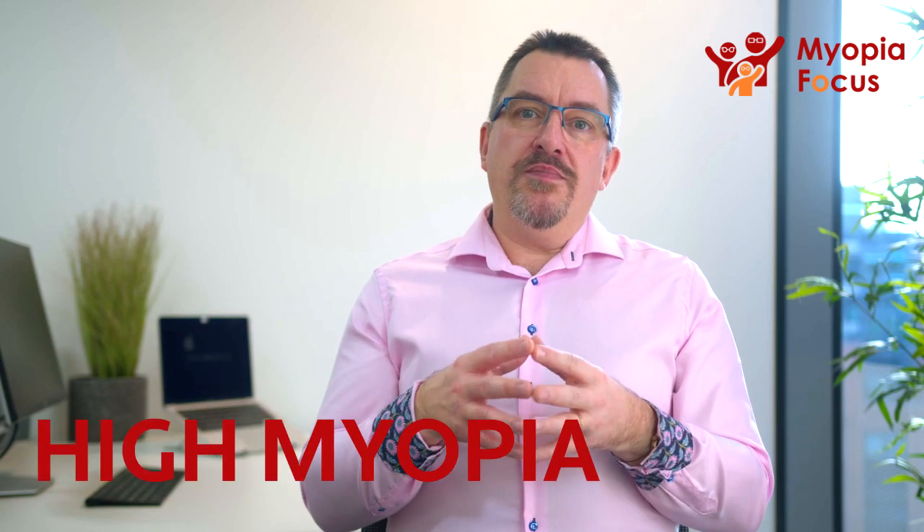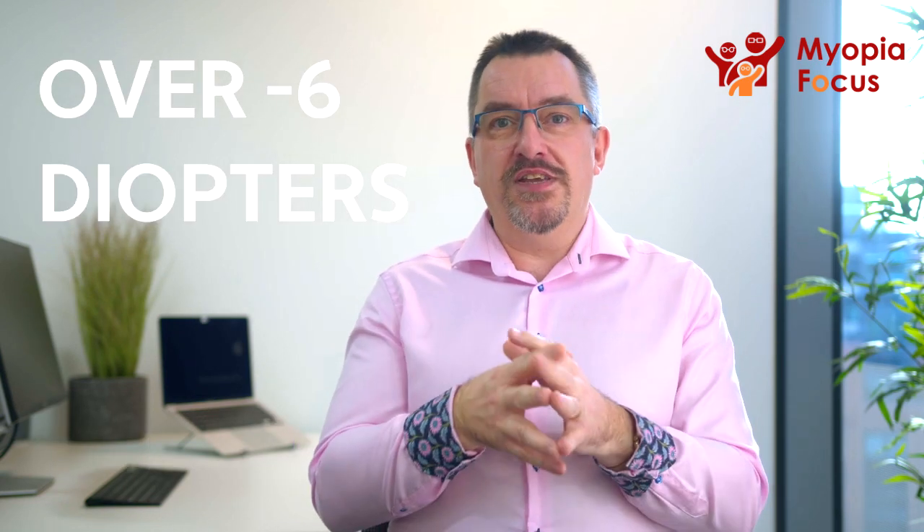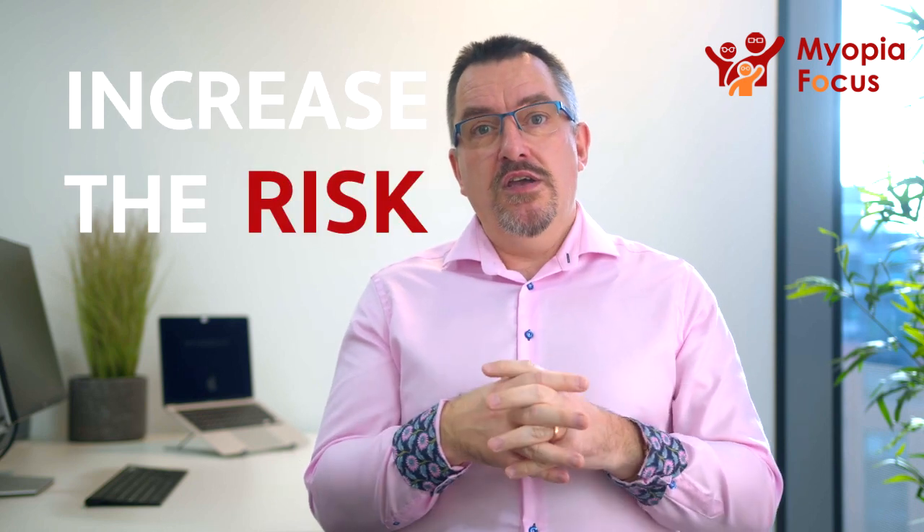High Myopia is often defined, unfortunately in many ways, by the prescription. Anything over what we call minus six diopters, as an effective sphere, is considered as High Myopia. The problem with High Myopia is that it really does massively increase the risk of sight-threatening conditions later in life.